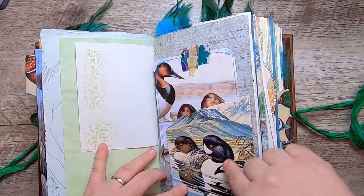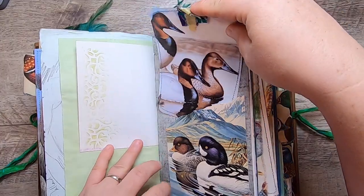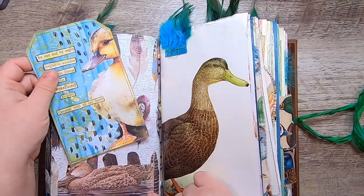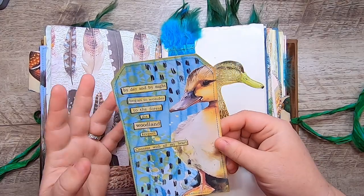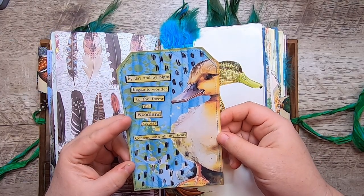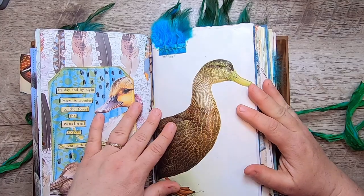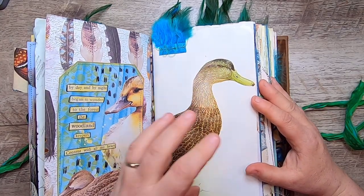A little pocket of ducks with a tag up here with some fabric stitched on top. More of that pretty scrapbook paper and a little duck pocket down here. This is also from my kit — it's collaged with marks and stencils and all sorts of things. 'By day and by night began to wonder to the forest, the woodland keepers, content with all my heart.' I used a lot of beautiful pages from different bird books — this is one of them.